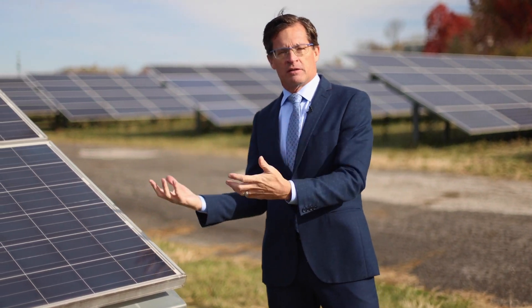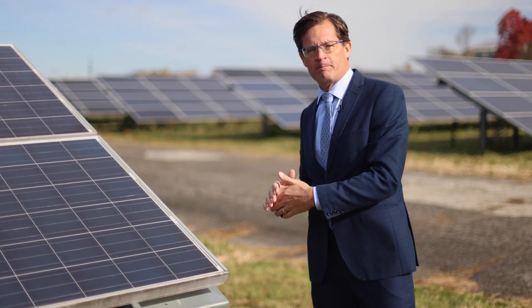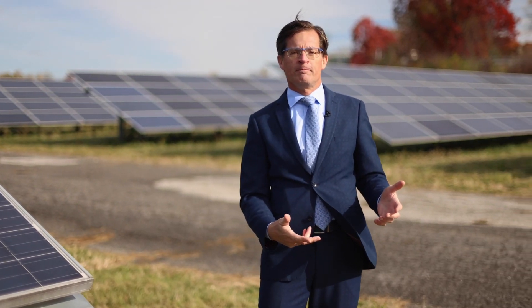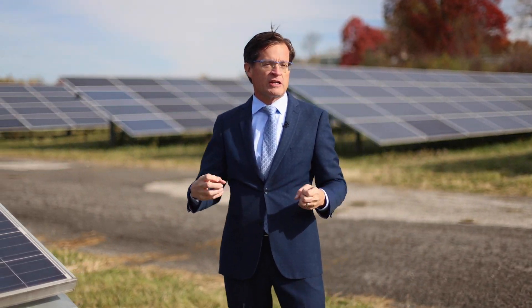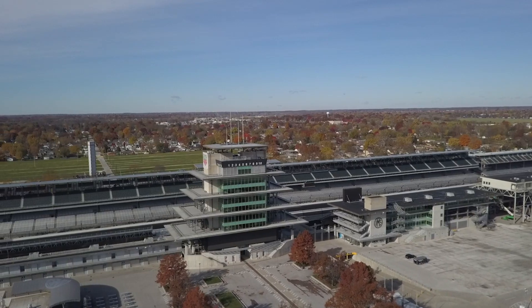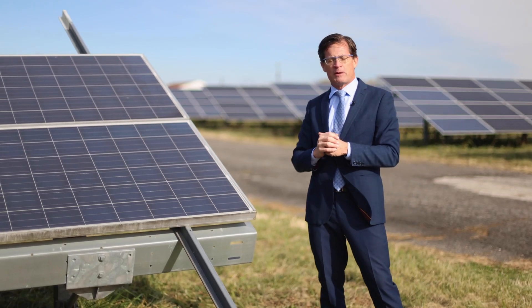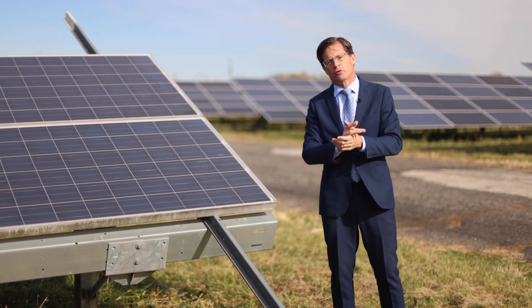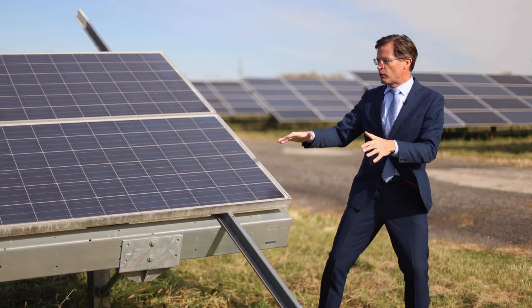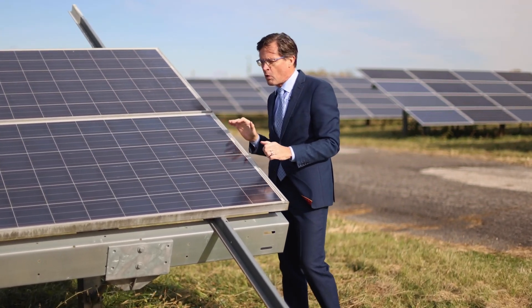Basically what happens, the sun is captured through these panels. These panels then go to an inverter, which then goes to the transformer that's all here on property. And then those transformers take that energy and deliver it all over Indianapolis. Doesn't go directly back to the speedway, but it's powering things all over Indianapolis. We deliver about nine megawatts of power here.